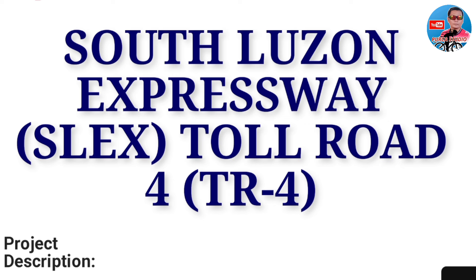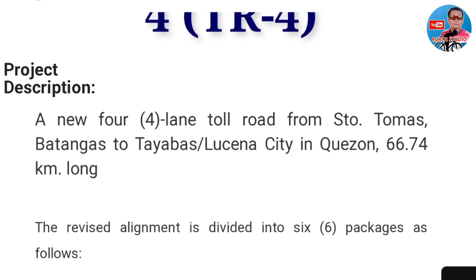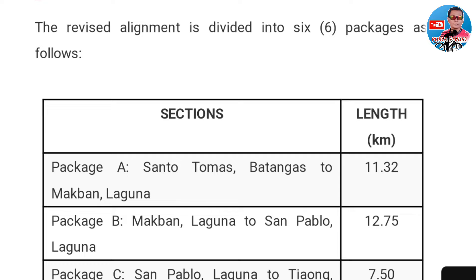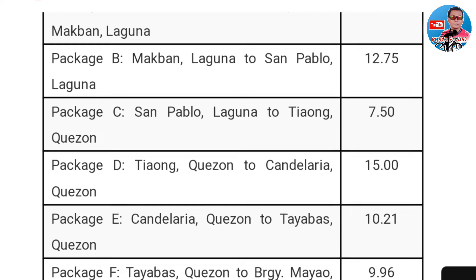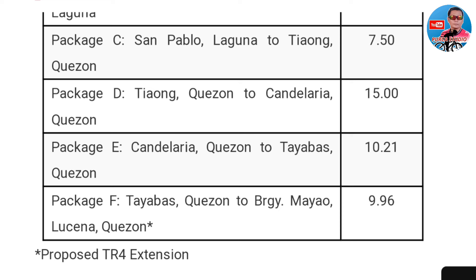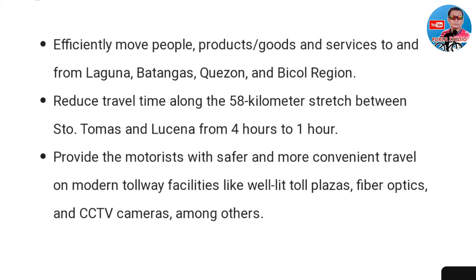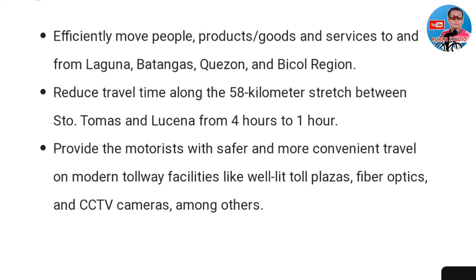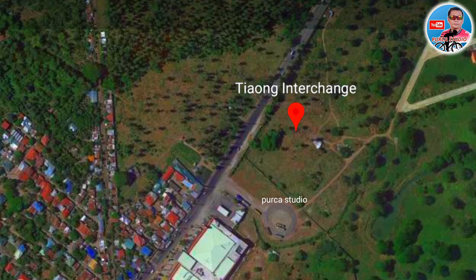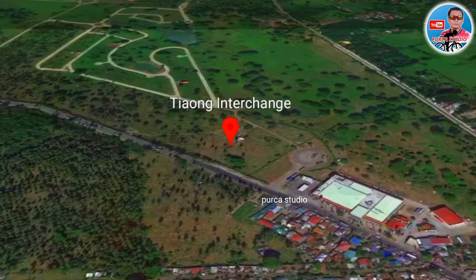Good morning po mga kabayan, welcome pong muli sa ating panibagong update dito po sa mismong South Luzon Expressway Toll Road 4, dito po sa portion ng San Pablo Chaong Interchange. May haba po itong expressway na ito mula sa Santo Tomas hanggang Lucena City. Itong Chaong Interchange ay may haba siyang 7.50 kilometers. Tatakbo ka dyan ng 4 na oras sa sobrang traffic, kapag matapos na po itong expressway, aabot na lamang po sa isang oras ang biyahe mula sa Santo Tomas hanggang Lucena City.